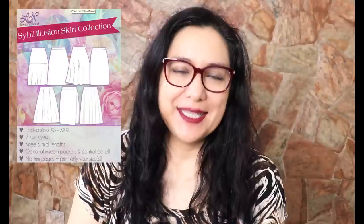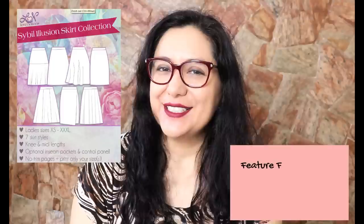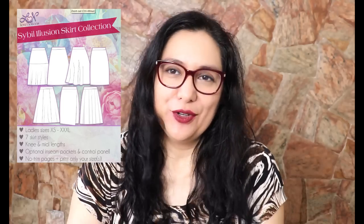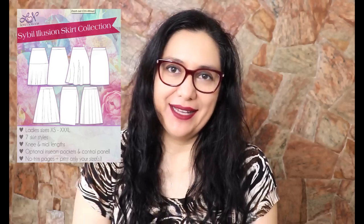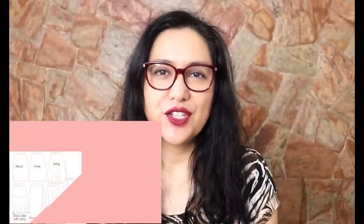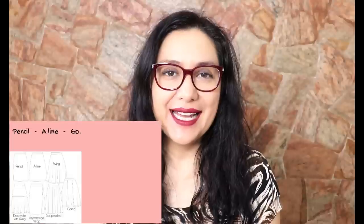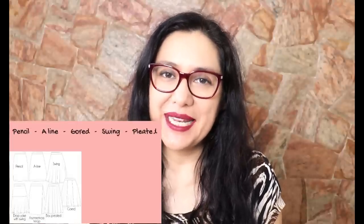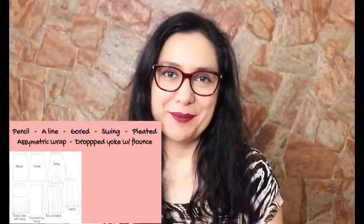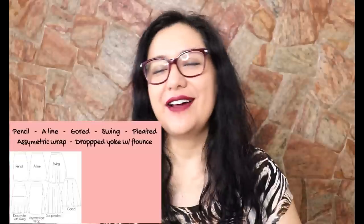Today I have seven skirts to share — only five I made in the last couple of days, but I want to share seven because they all come from the same pattern. This pattern is the Sibyl Illusion Skirt Collection from Love Notions. It's called a skirt collection because you buy one pattern and get seven skirt patterns within it — very cost effective. The styles include pencil, lined gourd, swing, pleated, asymmetric wrap, and my favorite, dropped yoke with a flounce.